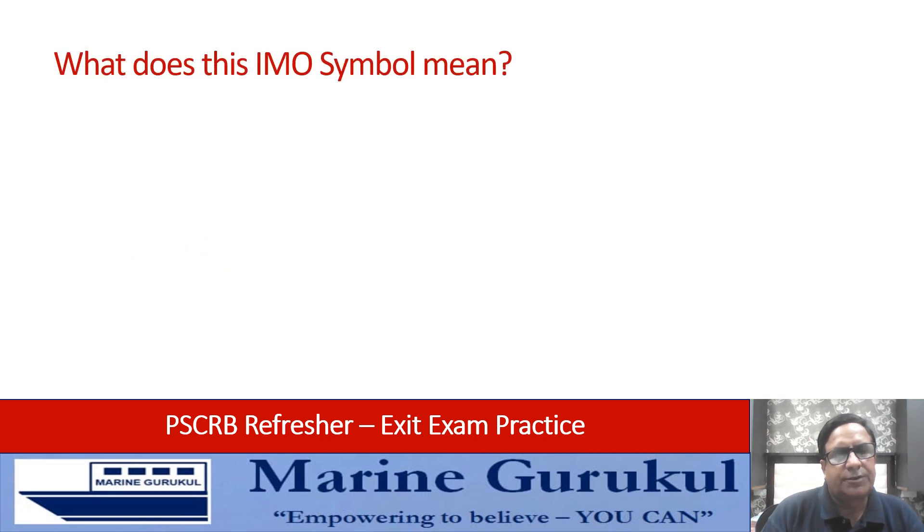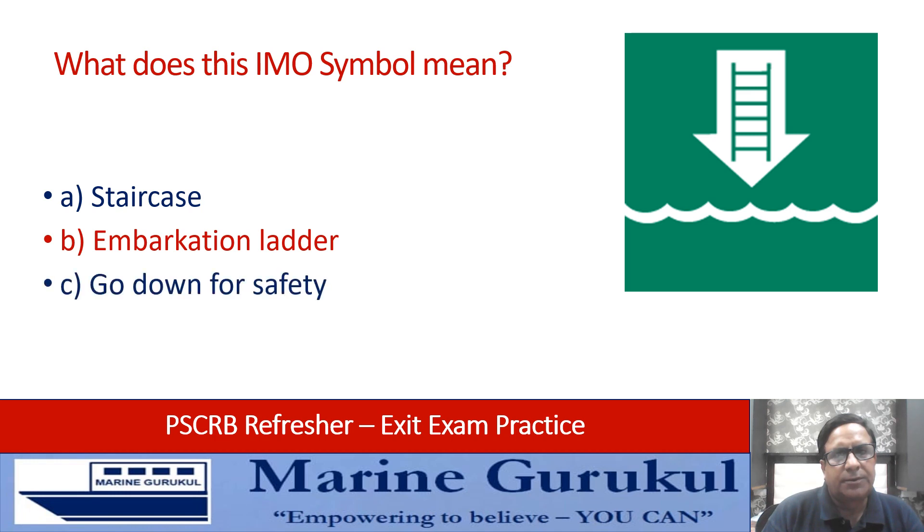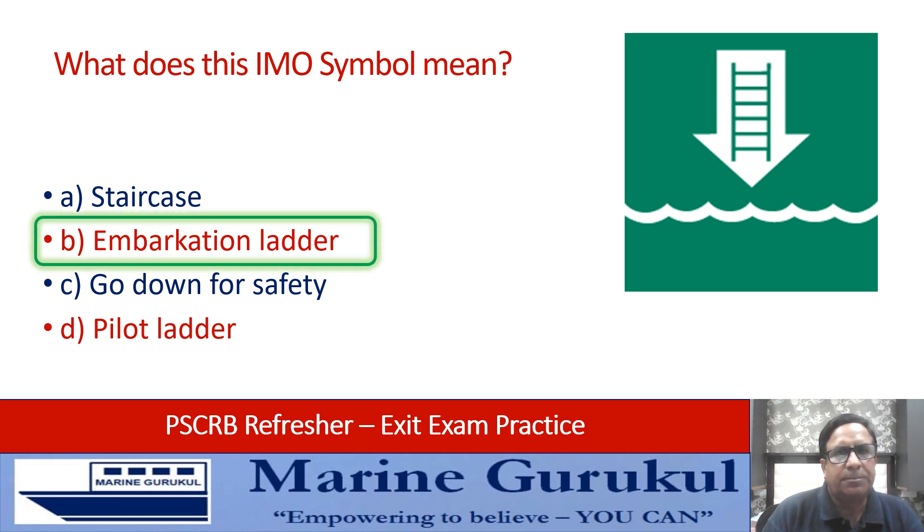What does this IMO symbol mean: staircase, embarkation ladder, go down for safety, or pilot ladder? The symbol on the screen is for embarkation ladder, so answer is B.